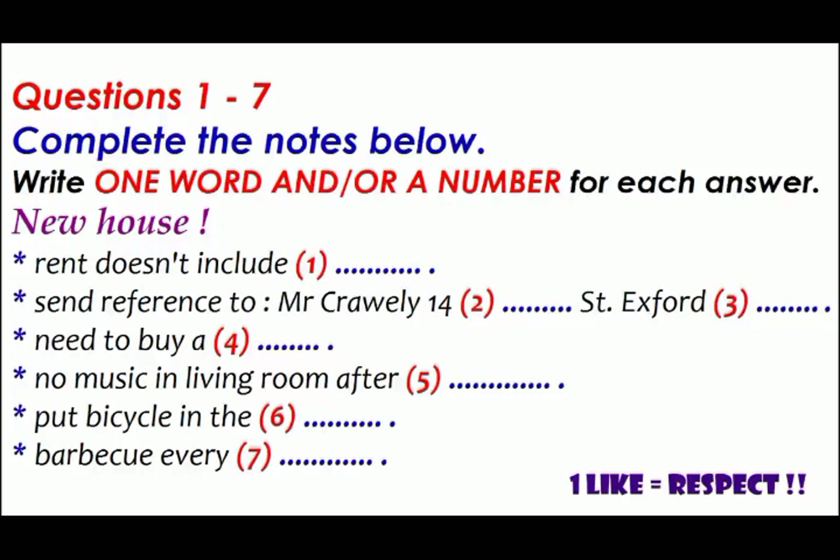I remember I should have sent my letter of reference to the landlord by now but I haven't got his address. Yes, you should get that off right away. Address it to Mr. Crawley at 14 King Street in Exford, and you'll need the postcode: AP12 7QT.